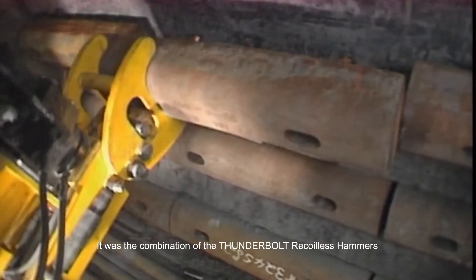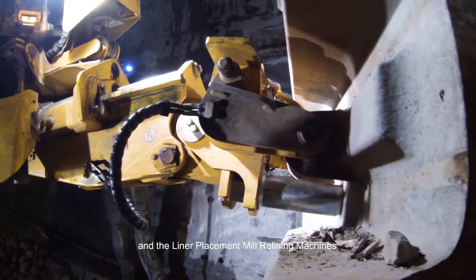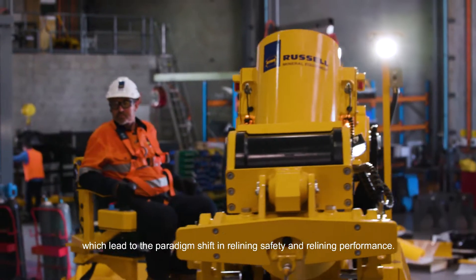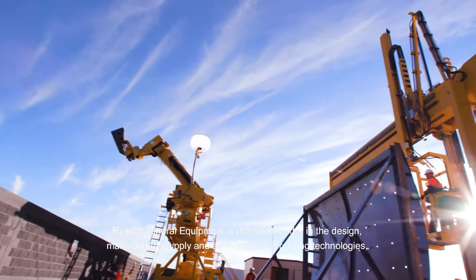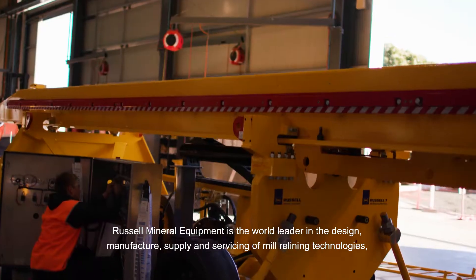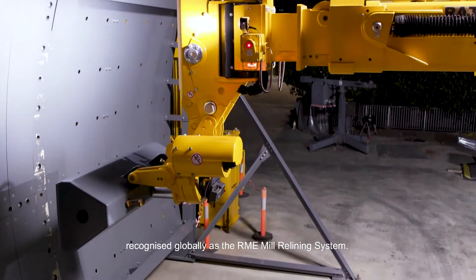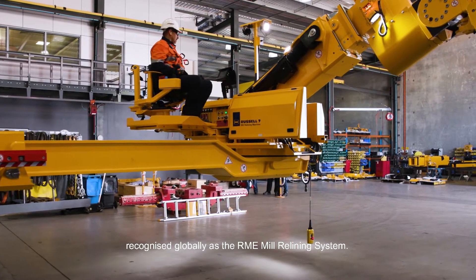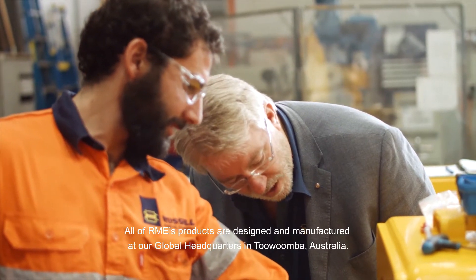It was the combination of the Thunderbolt recoilless hammers and the liner placement mill relining machines which led to the paradigm shift in relining safety and relining performance. Russell Mineral Equipment is the world leader in the design, manufacture, supply and servicing of mill relining technologies, recognised globally as the RME mill relining system.